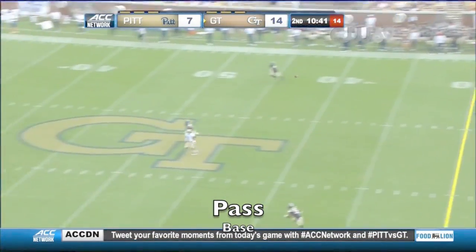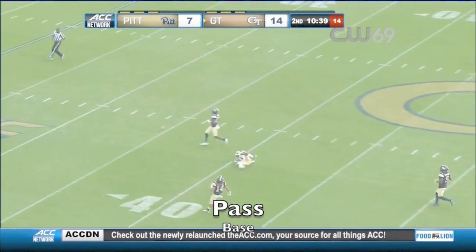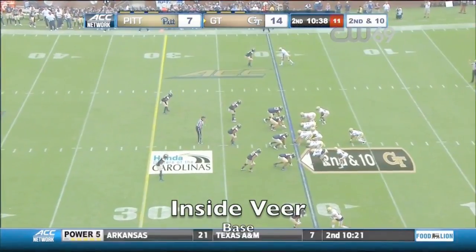Marshall over the middle of the field, too far, looking for Searcy.